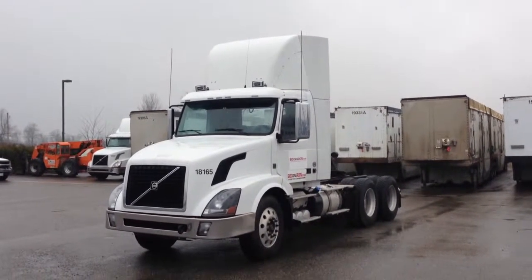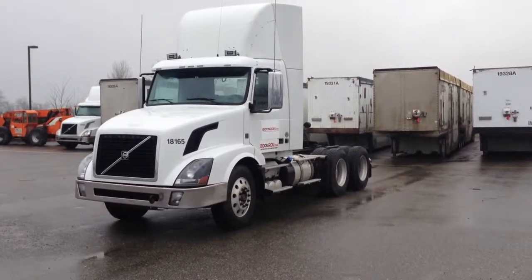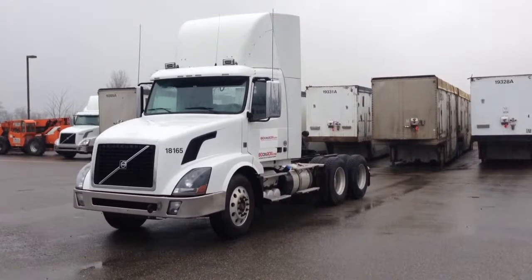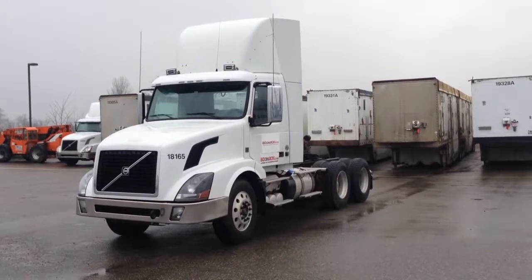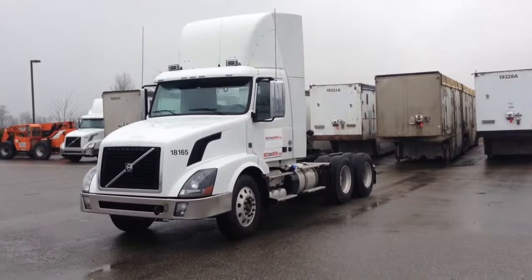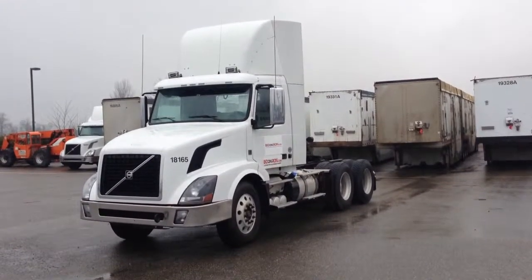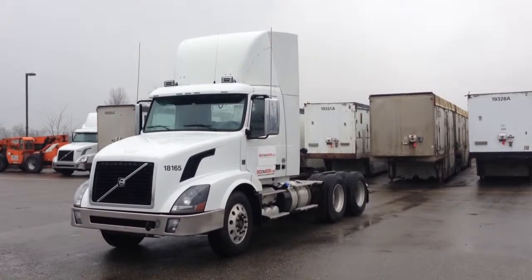Good afternoon, it's Gary from BitOnIron.com, coming to you from the Lower Mainland. Today I'm going to show you this 2012 Volvo Daycab. It has a D16 Volvo 550 horsepower engine, an I-Shift 12-speed automatic transmission, 336,306 km and 6,862 engine hours.